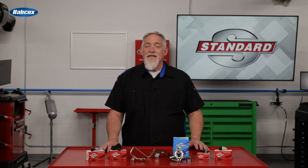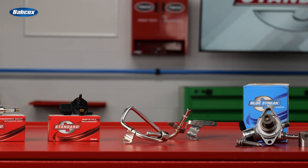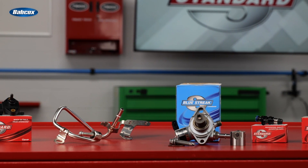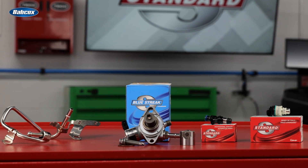Standard injectors are also tested on actual vehicles at the Standard Vehicle Testing Center in Texas, so you can trust that you're installing an injector that will perform and last. Standard's GDI lineup includes thousands of part numbers for domestic and import vehicles, including applications through 2023, providing industry-leading late-model coverage.